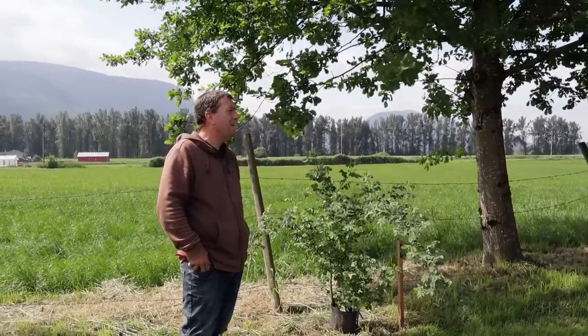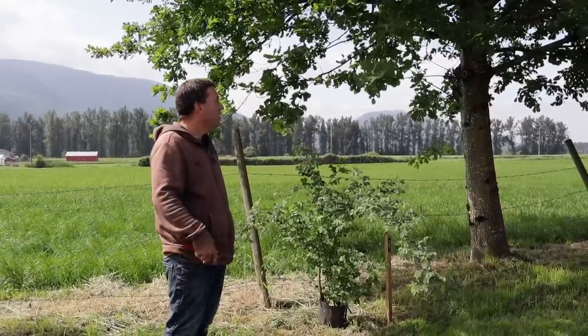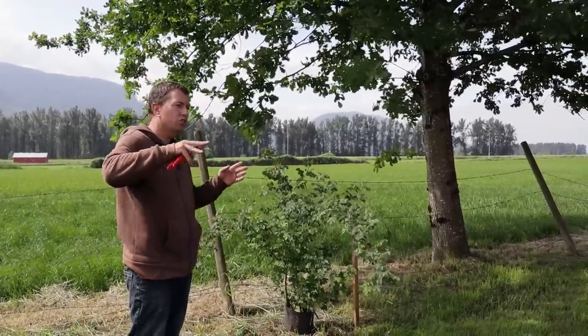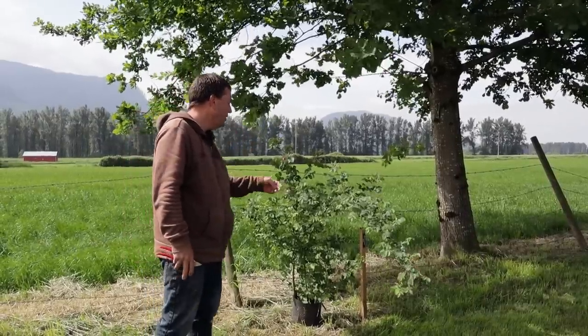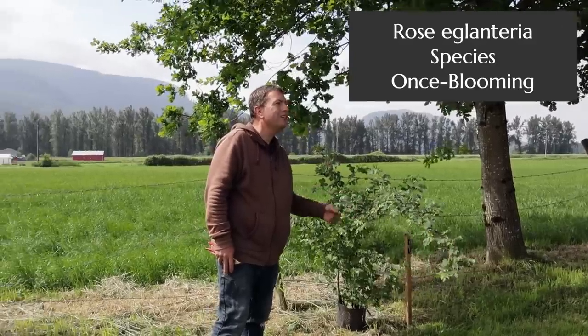It feels like I've led you to the absolute windiest spot of the garden. What I try to do is if something is too large for the tires over there — if the habit is just too big — I'll often replace it out to the outside of the property. This one here, just as a special treat, is the Eglantine rose. It shows up in Shakespearean poetry and that kind of thing.